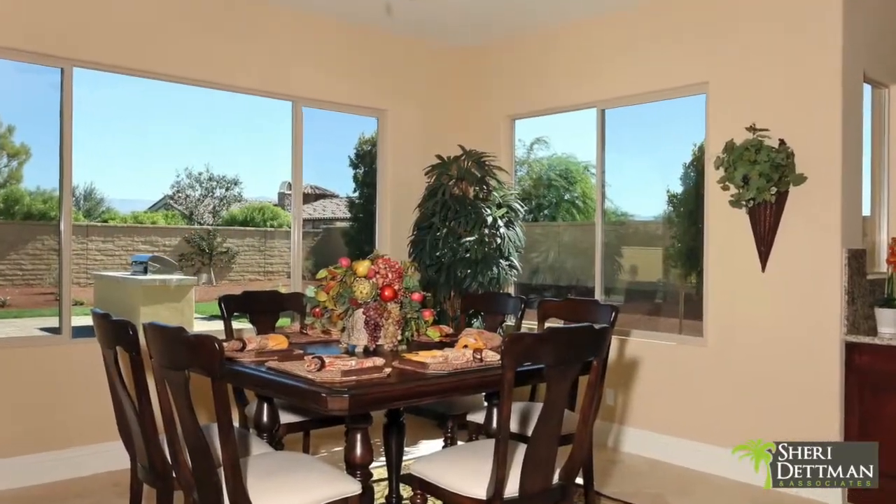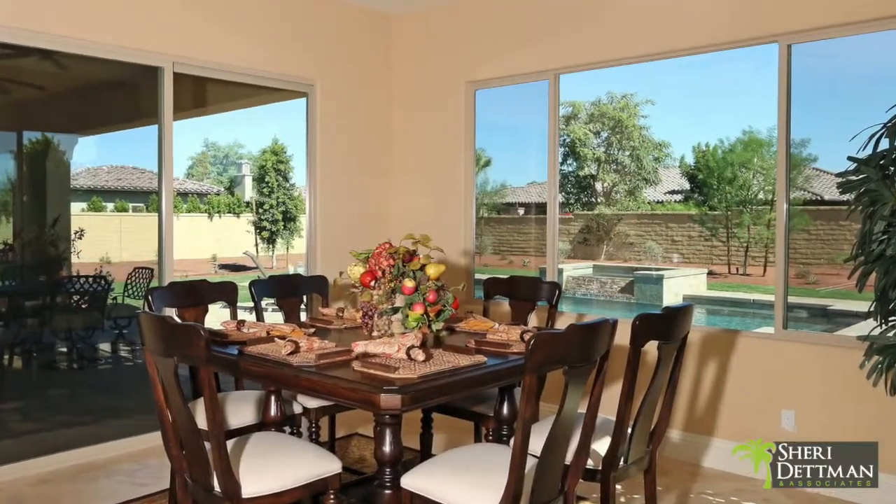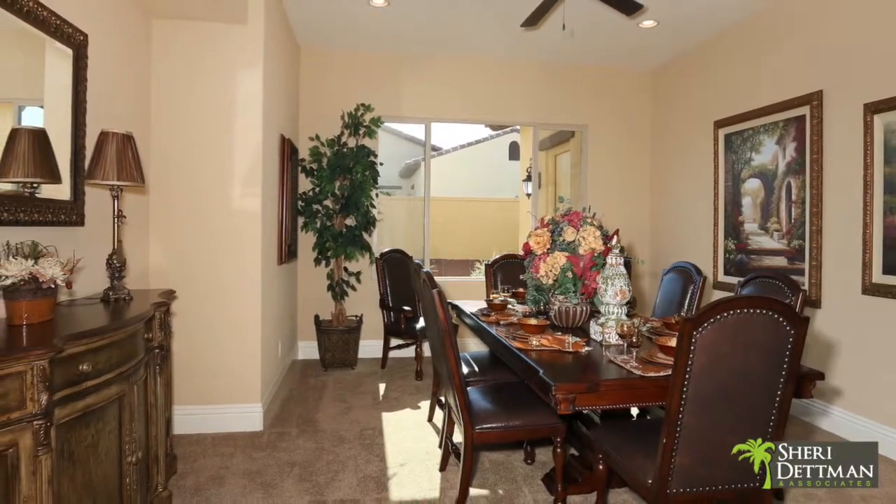The morning room area overlooks the pool and patio. The formal dining room can also be utilized as a spacious media room.